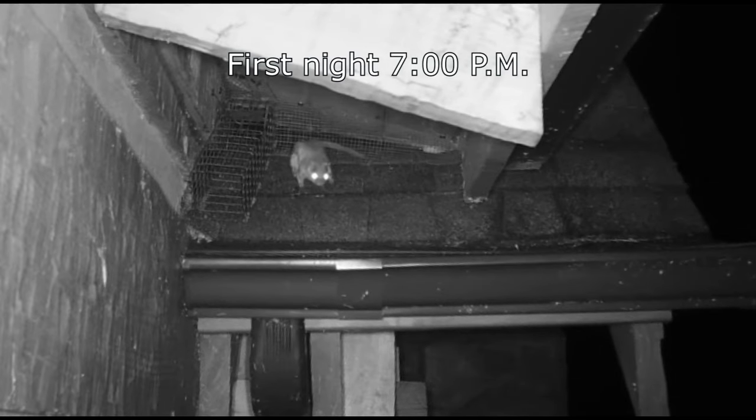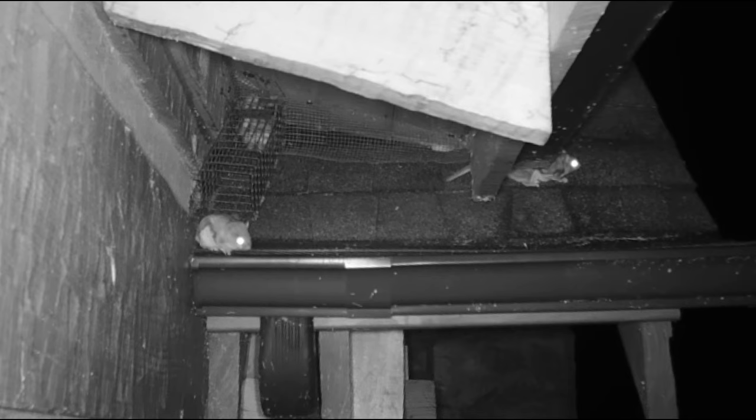It's about an hour and a half after sundown and the first flying squirrel shows up outside the one-way door. A couple of hours later there are two flying squirrels on the outside and a couple on the inside trying to get out. It takes a while for each squirrel to figure out that it has to press its nose against the door and push to get out. Getting everybody out can be an all-night affair, sometimes even longer than that.